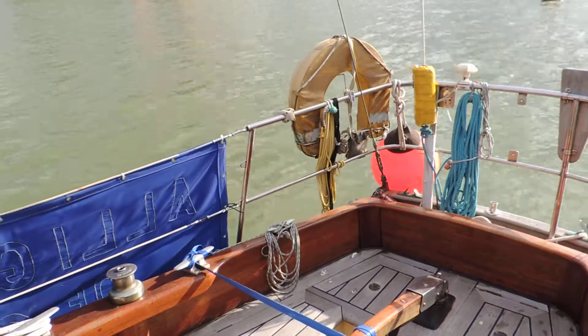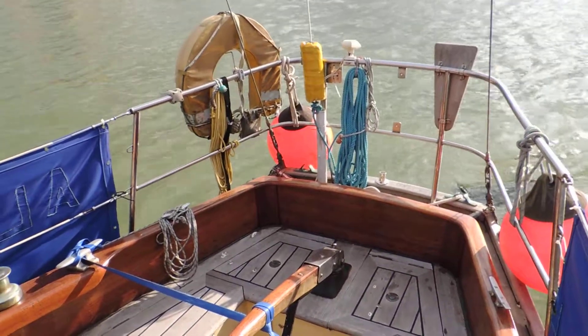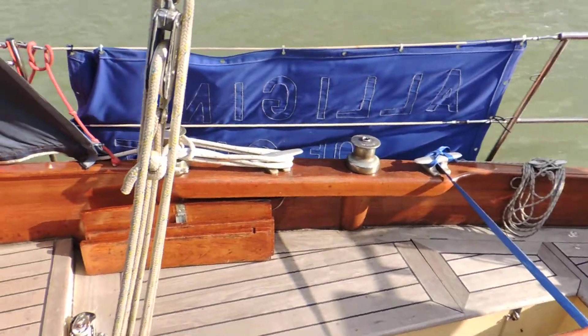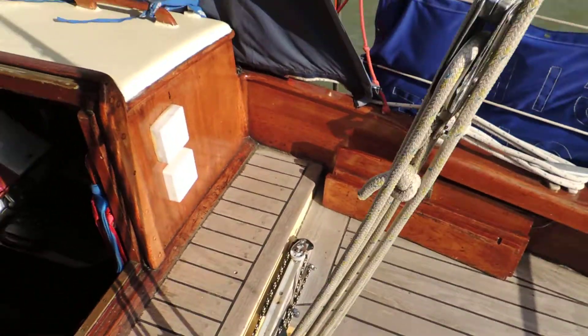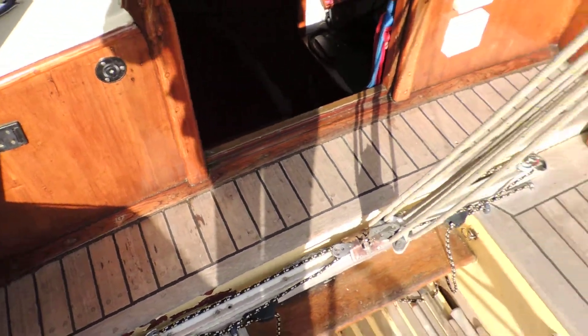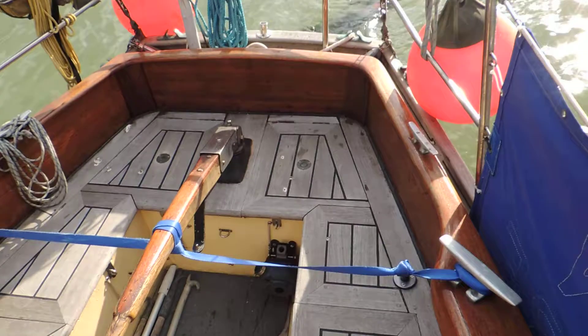Hello from Susam at Donald of BoatshedMedway.com. Today we're having a look at this lovely Wakering 33, currently located on the River Medway. I've taken numerous still photographs — you can find those on the website www.boatshed.com — but we'll have a general walk around so you can get the feel for what this lovely vessel has to offer.